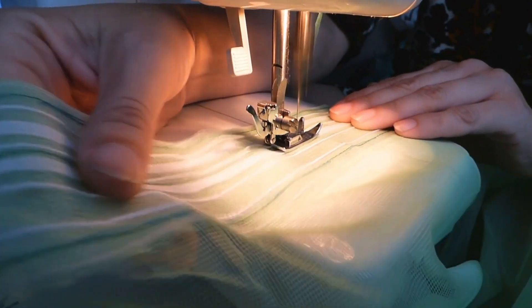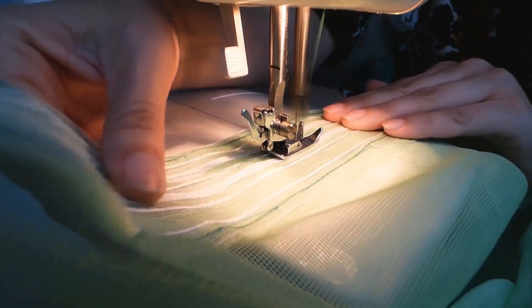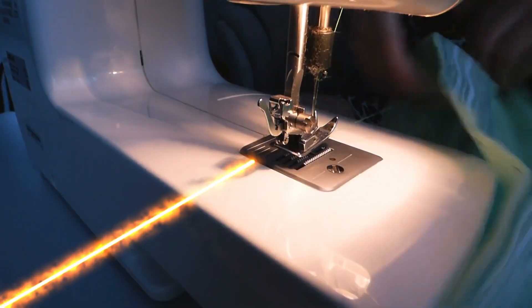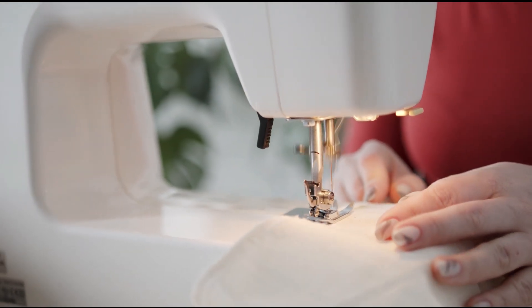Sergers are ideal for hemming, seaming, and edging stretchable fabrics. Unlike other sewing machines, a serger features multiple bobbins and threads. Typically, sergers are the top choice for commercial garment production due to their speed and efficacy.